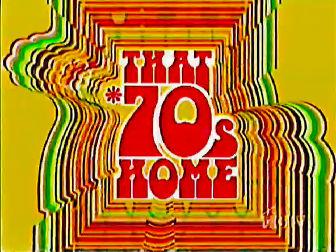Welcome to That 70s Home. I'm Maureen McCormick. When I played Marsha on The Brady Bunch, my TV family lived in a quintessential 70s home — split level, wood paneling, orange kitchen counters, the works. A lot of people still love the look, and collectors are paying big bucks to recreate it. In this hour, we'll celebrate the funky and fun-loving style of the 1970s.